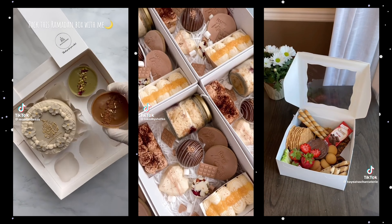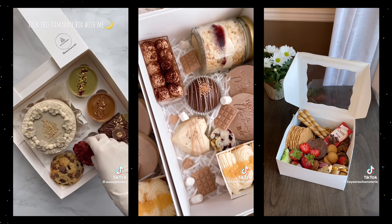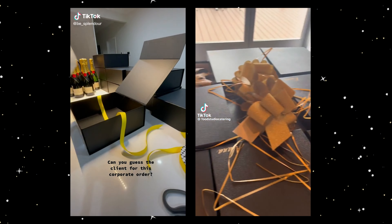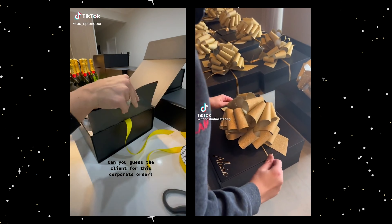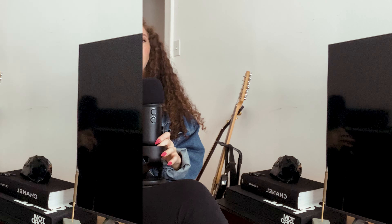With a subscription service, your customers need to have a little bit of trust with you, because they won't want to buy a subscription if they're not sure every flavor you make is going to be really good. Once you have some customers and they've developed trust with you, you can offer a really fun box or flavors only available to them through the subscription.